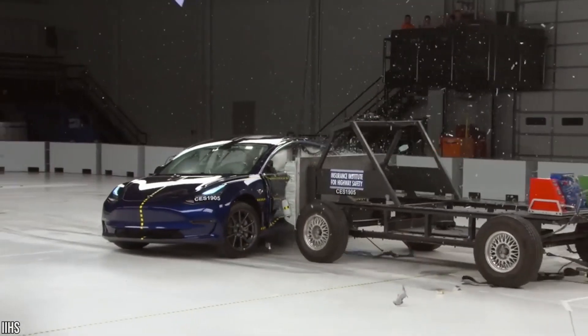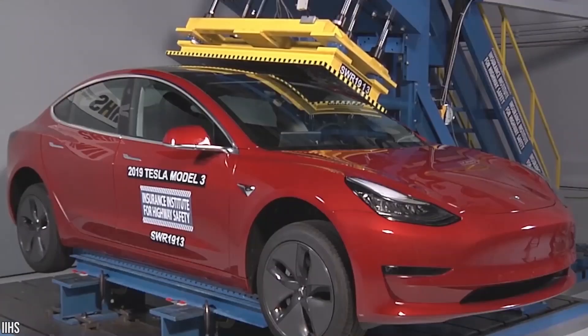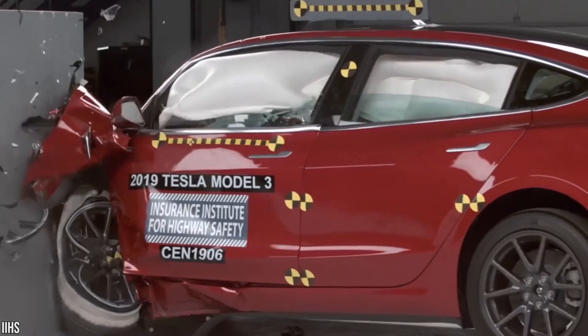In the event that a rollover does occur, our internal tests show that the Model 3 body structure can withstand roof-crush test loads equivalent to more than four times its own weight and with very little structural deformation.